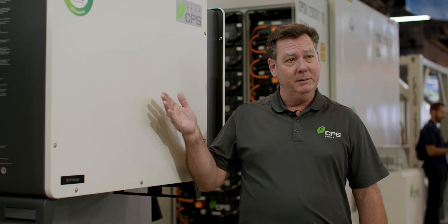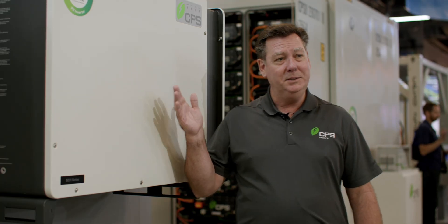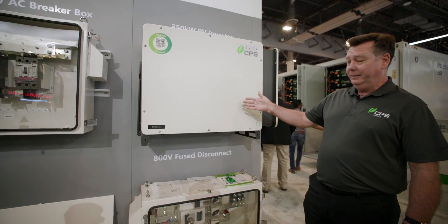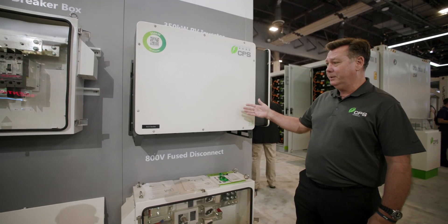We just got UL listing on this — UL7041SB listed. This inverter is a 350 kilowatt inverter, 350 kVA. It's got 15 MPPTs, two strings per MPPT, so 30 string inputs.